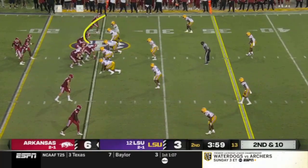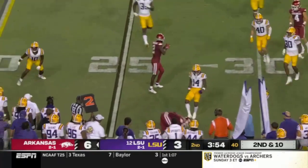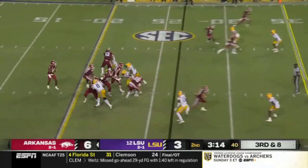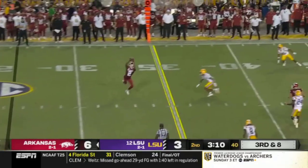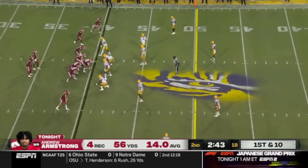Brookins sneaking up here. Two back look — he flips it in the flat to Dubinion. He's got some space there, closed down very quickly. Third and eight. K.J. steps up and flips it underneath. The catch is made by Armstrong. Really good execution all around by the Hogs on that third down.